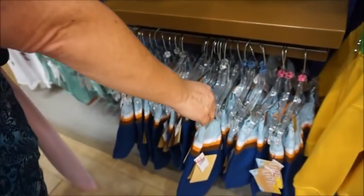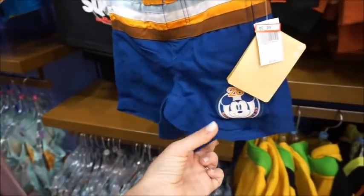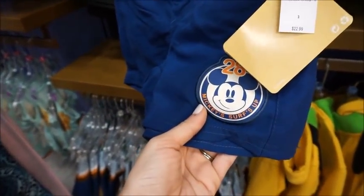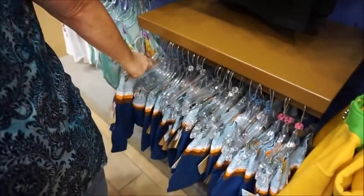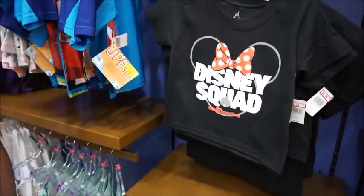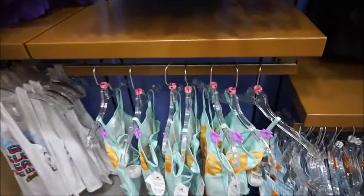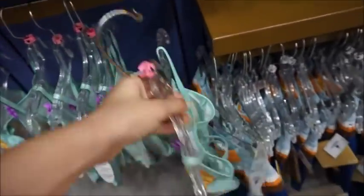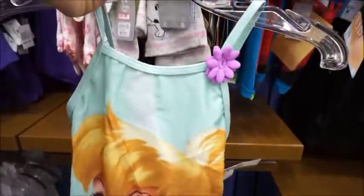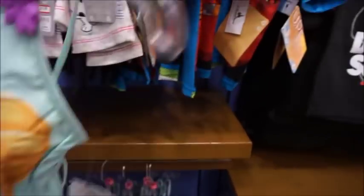We've got another pair of swim shorts — these little trunks are adorable. A little surfer Mickey. Mickey surfs up! $6.99. And then they've got some swimsuits for girls as well. They've got a little Tinkerbell at $6.99 also.